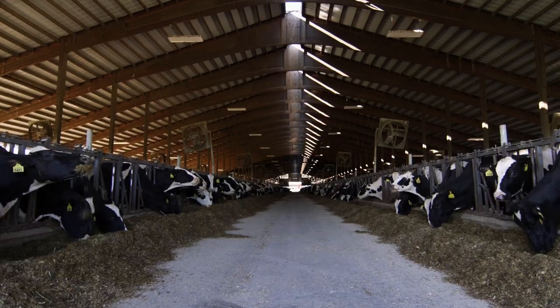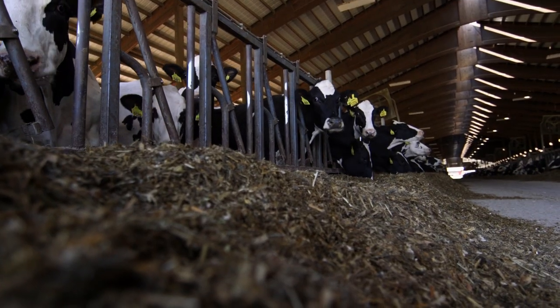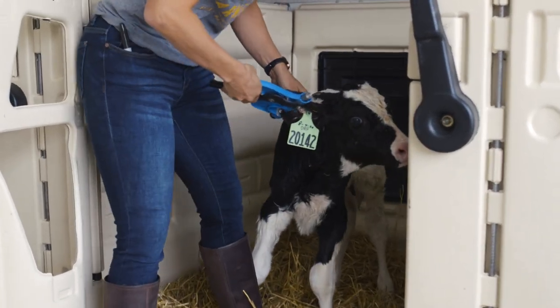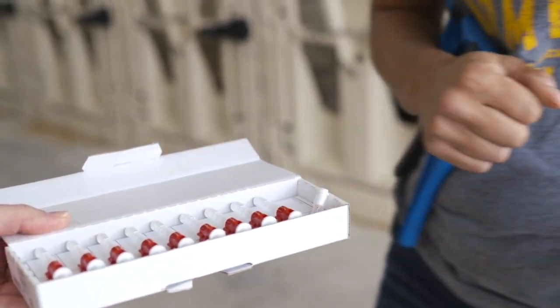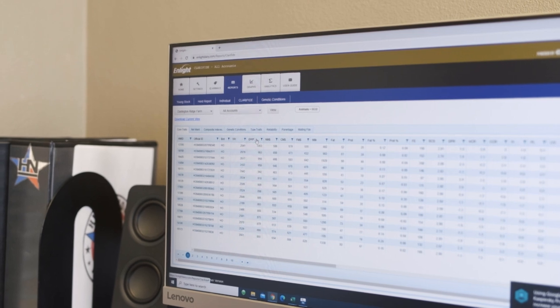Partnering with Holstein Association USA, Zoetis has developed incredible technology and resources over the years, including the Clarified suite of genomic tests and Enlight online management tool.